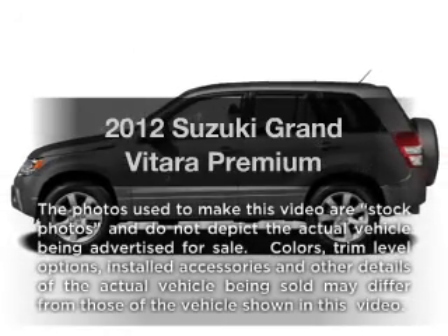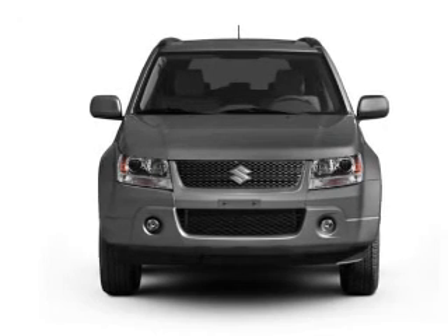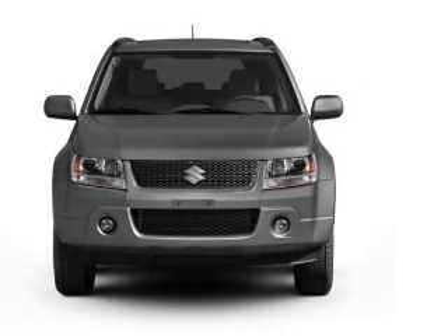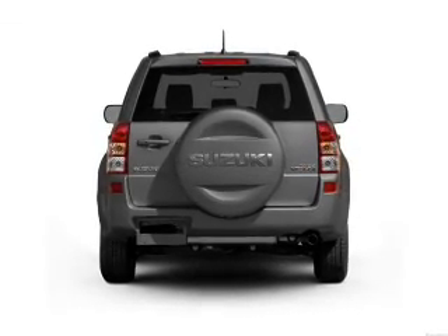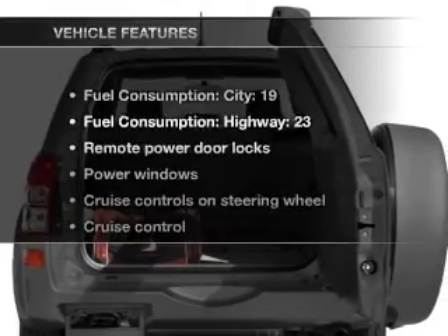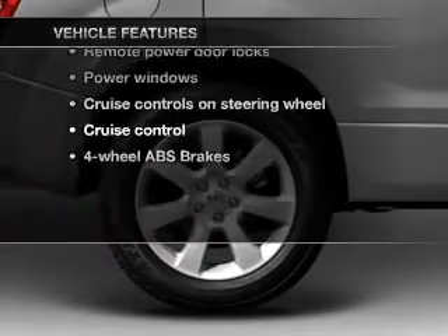Imagine yourself in this 2012 Suzuki Grand Vitara. Travel the roads in style and comfort in this great vehicle. With an efficient four-cylinder engine that responds smoothly to its automatic transmission, GPS navigation will guide you to your destination. The anti-lock braking system will keep you safe on the road. And with these notable features, you won't want to miss out on the opportunity to own this amazing ride.